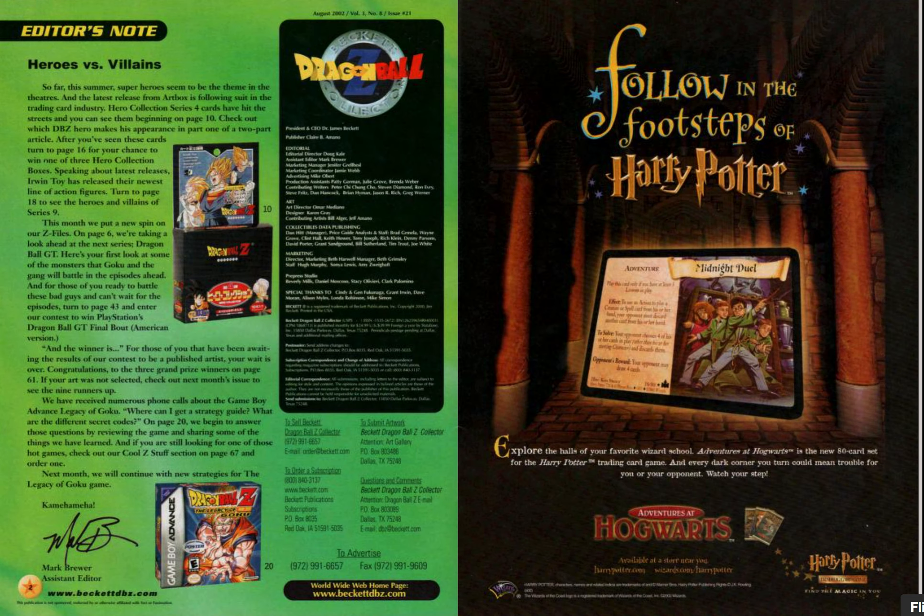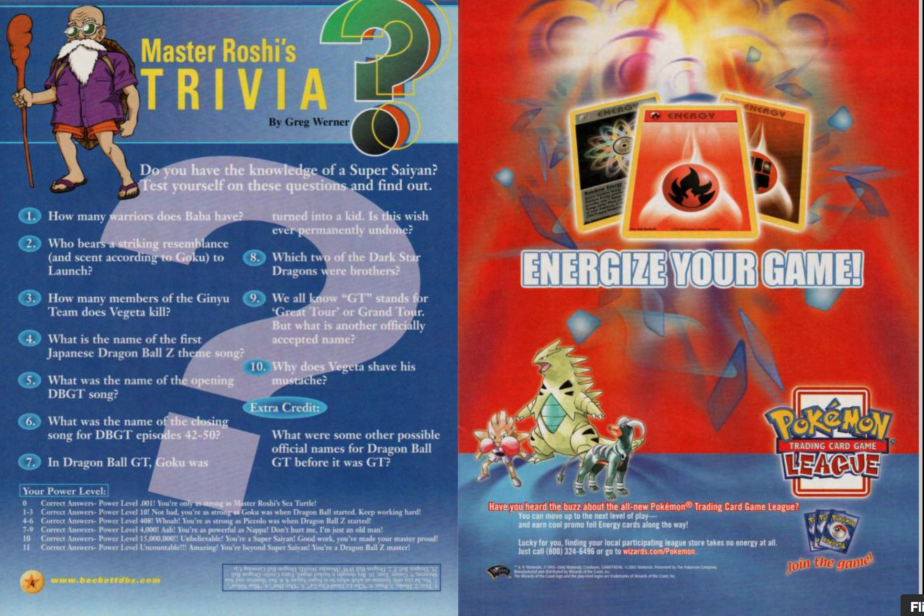So this is again written by the assistant editor. I do wonder why the editor does not write it up, but there you go. Doug Cale, I think it says the editor is. I do apologize if the scans are not clear and you're not able to read them. There's Master Roshi's trivia — you can pause the video if you like and read through them.